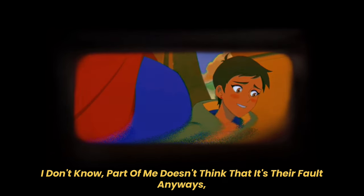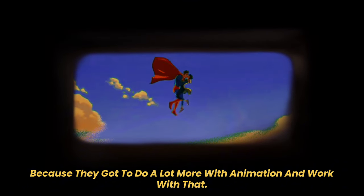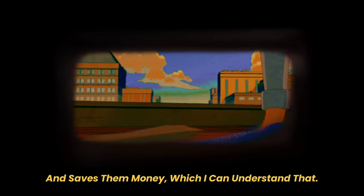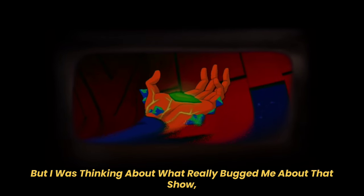Part of me doesn't think it's entirely their fault, because they have to do a lot more with animation, and maybe a simpler design does work better for animation and saves money — I can understand that. I don't know everything behind the scenes, and honestly I didn't do that much research on this show because I was kind of gassed out on it.